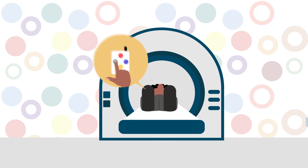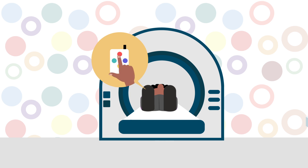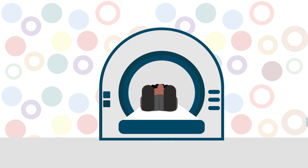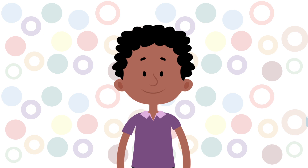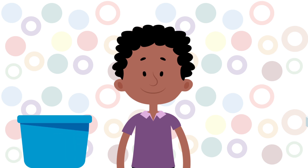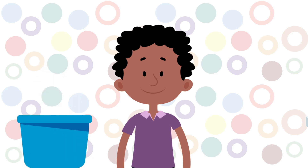Sam even practices some computer activities inside the pretend scanner. If Sam was okay with the pretend scanner, Sam returns to meet the researchers at the real scanner. First, the researchers make sure that Sam does not bring any metal objects into the scanner. Then, earplugs are put in Sam's ears for protection from the loud noises that the scanner makes.